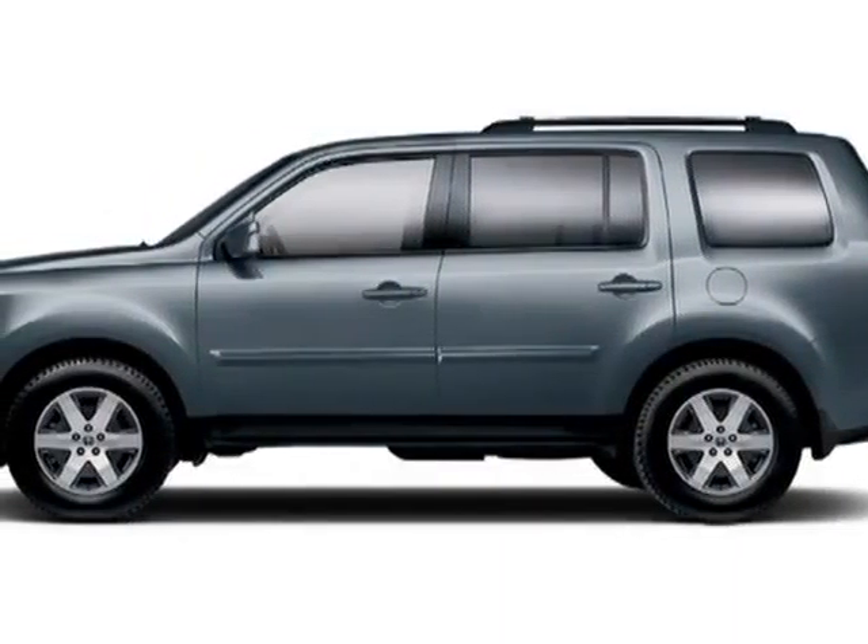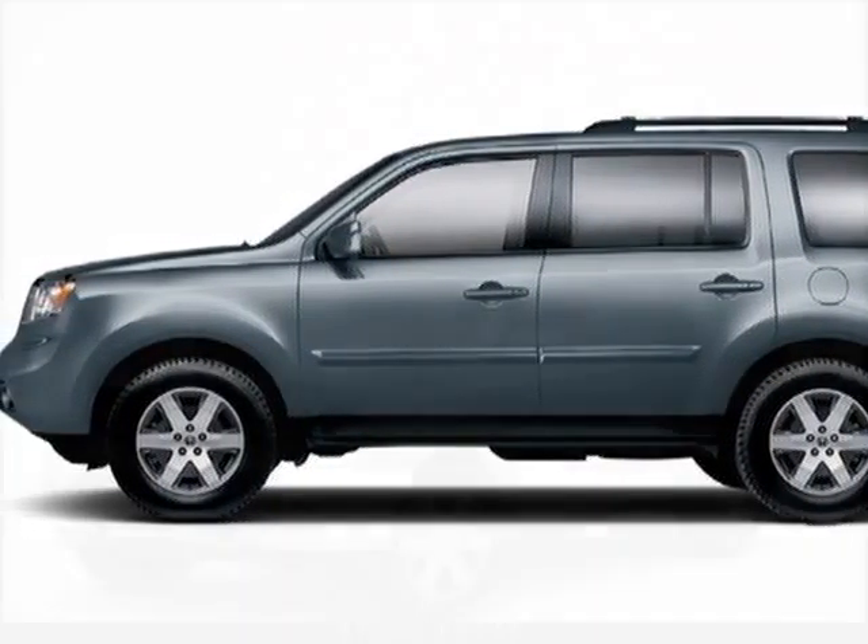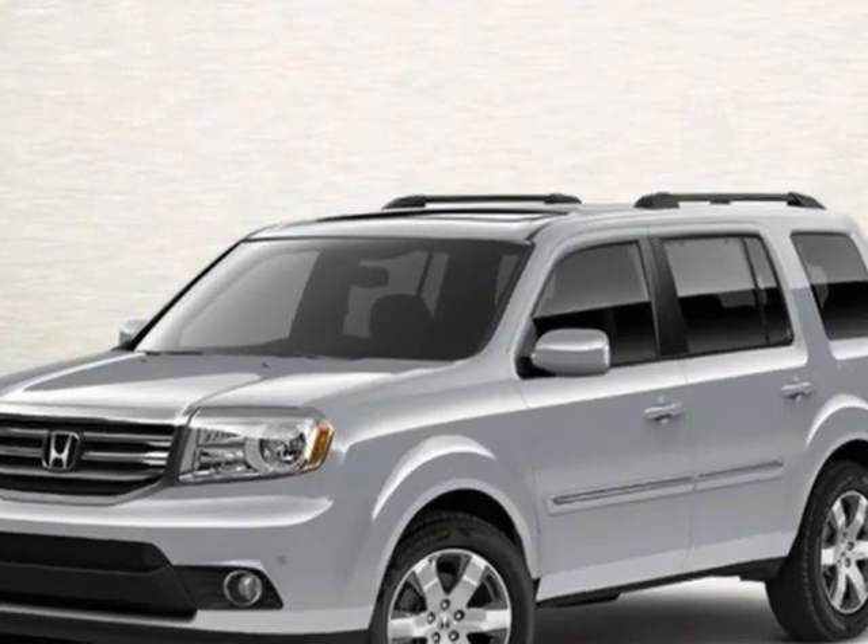Check out this new 2012 Honda Pilot for your protection. This vehicle has a full factory warranty.